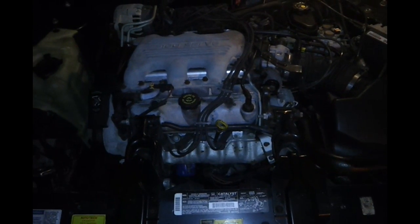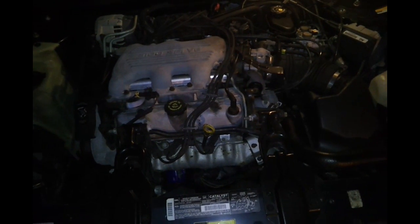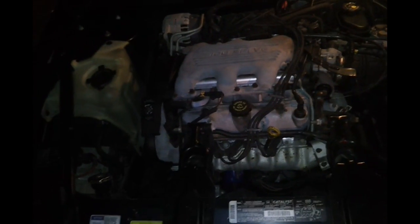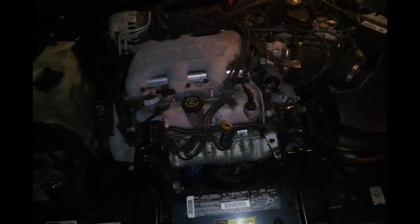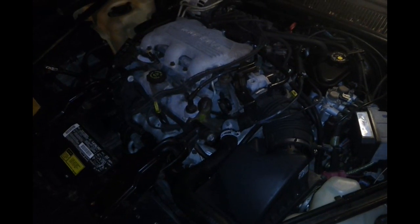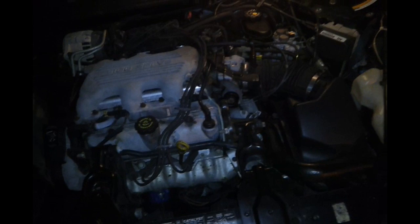Sometimes people have problems with their cooling system where it overheats, runs hot, doesn't get hot enough, or makes all kinds of gurgling weird sounds. I'm going to show you how to diagnose things according to what's going on with your car. Question one: my car leaks coolant and I don't know where it's coming from.